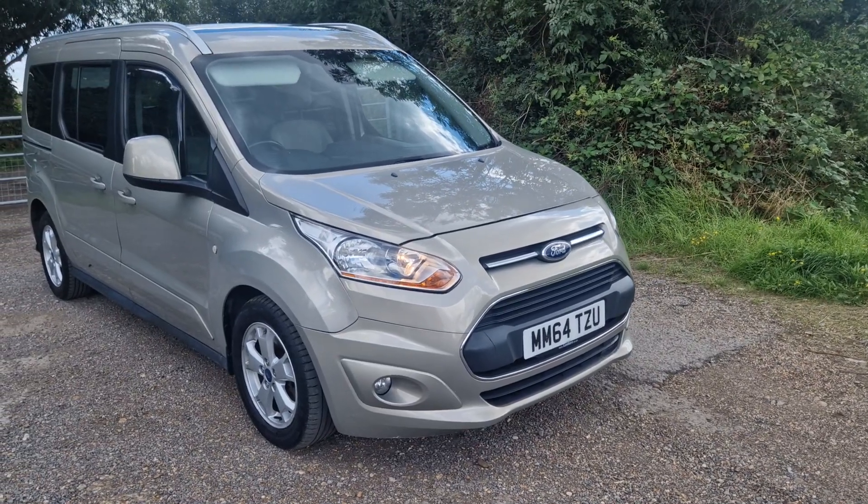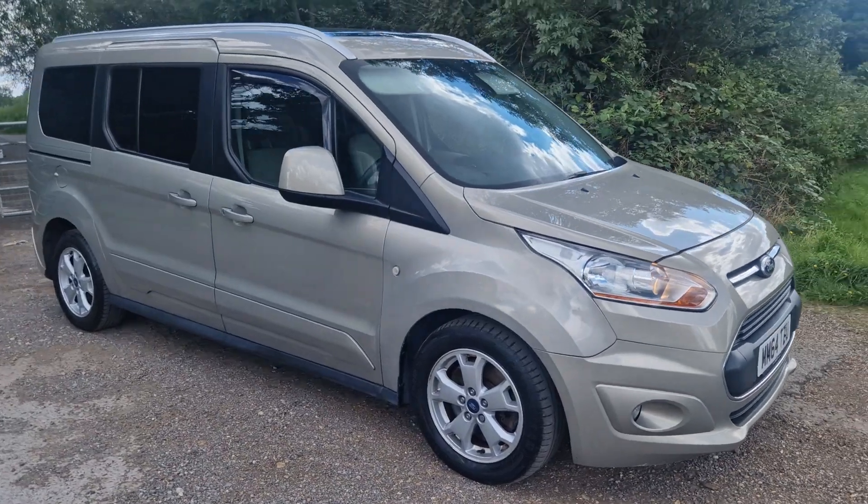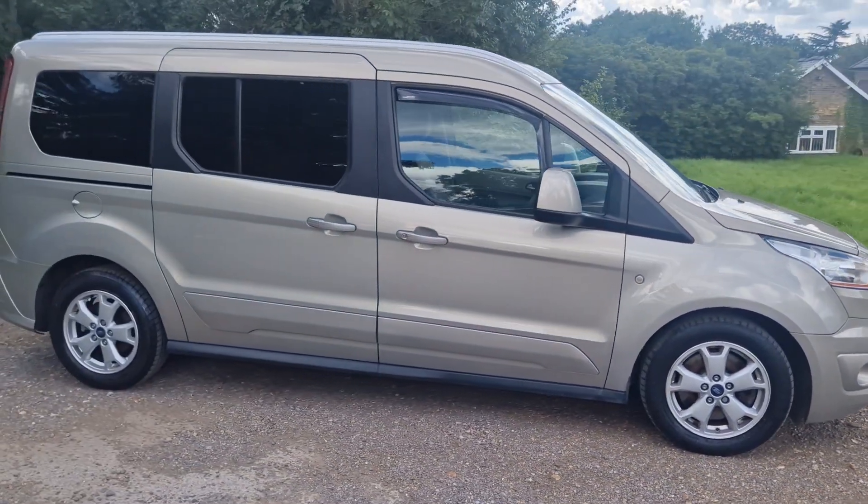Thanks for watching this video of the Grand Tourneo. Obviously you know it's got seven seats, it's got full service history. It recently had a cam belt on it. So enjoy the video — if you've got any questions just please give us a call.